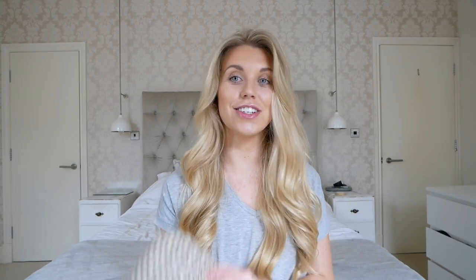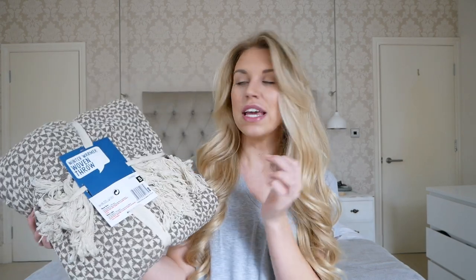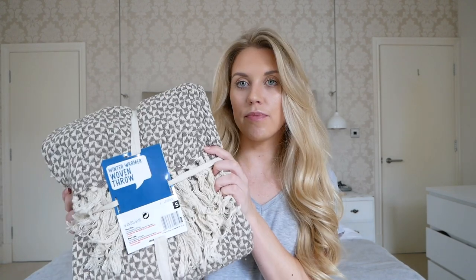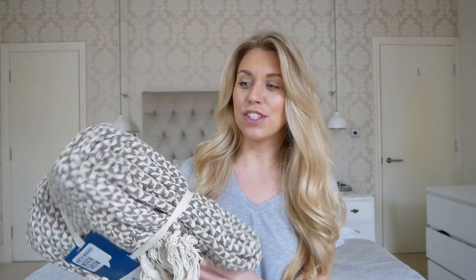This was another thing that was two pounds and it was reduced — it used to be five pounds, and I've had my eyes on it at five pounds. It's this winter warmer woven throw with tassels. It's very much our style of creams and browns, which we're moving into, especially downstairs. I'm doing a home tour pretty soon, so you'll be able to see what colour scheme I have going on. It's a really, really thick, quite big throw for two pounds, so I had to pick it up.